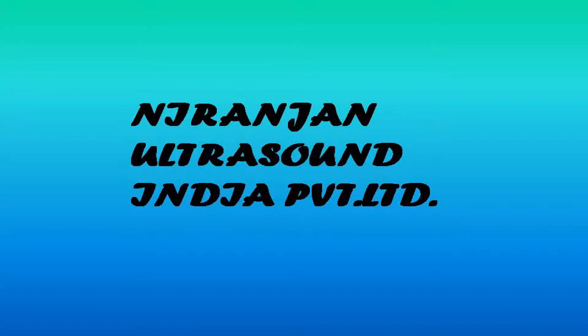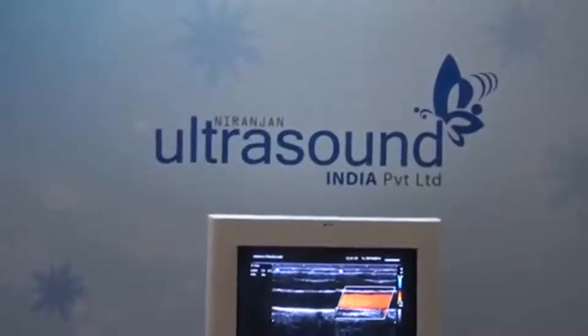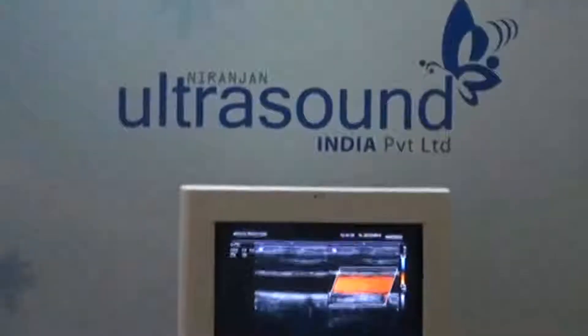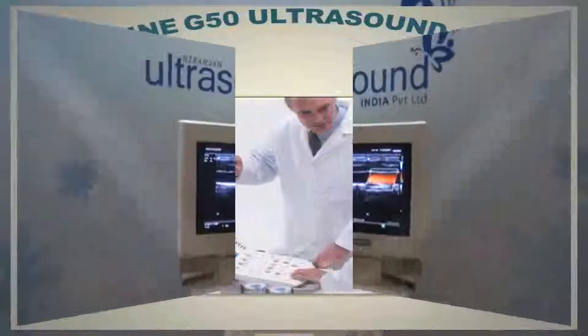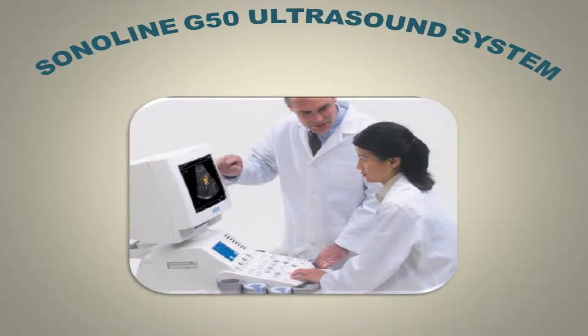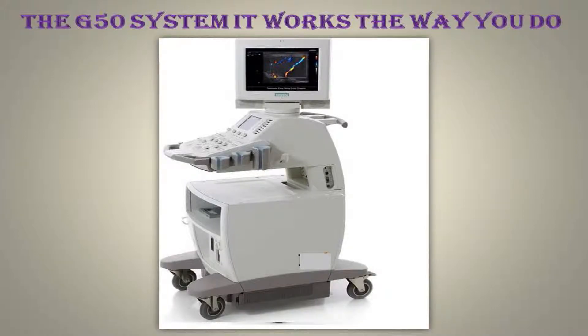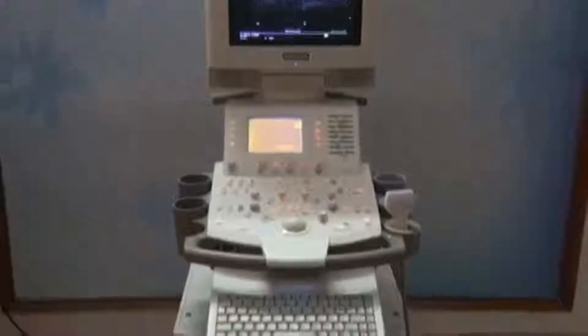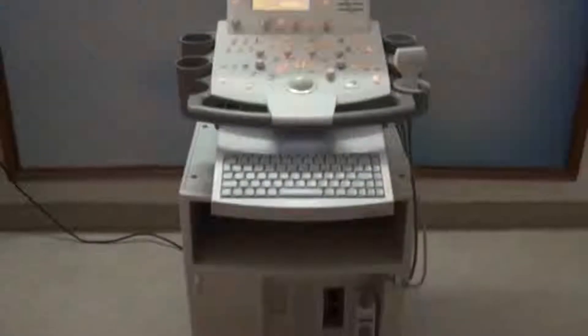The Sonoman G50 ultrasound system continues the Sonoman legacy of innovation and value by offering advanced all-digital ultrasound technology in a customizable solution — a solution designed to meet your individual clinical and economic needs. In addition to excellent imaging performance and a high level of standard features, the G50 system is unique in its individual scalability.